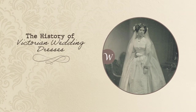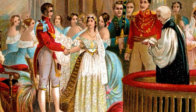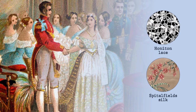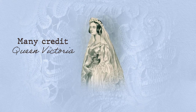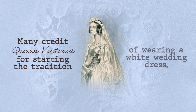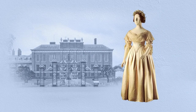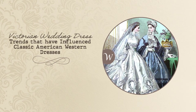The history of Victorian wedding dresses. When Queen Victoria wed in 1840, she wore a dress designed with Honiton lace and spitalfields silk. During this time, lace was only available in white, and because of this, many credit Queen Victoria for starting the tradition of wearing a white wedding dress. Fun fact: Queen Victoria's wedding dress is stored and displayed in Kensington Palace.